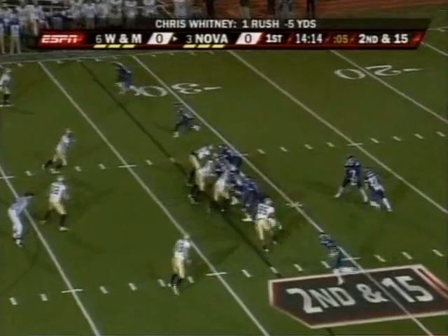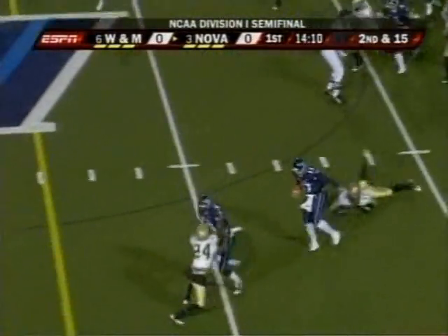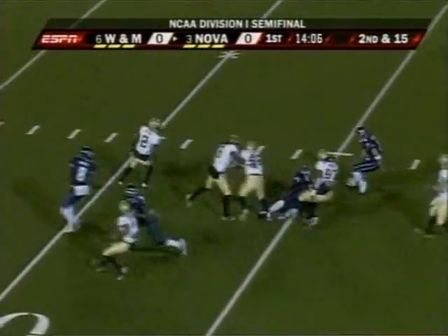Whitney, out of the shotgun, has Pivaro next to him, fakes to him, and is going to keep it himself. Whitney, a very good runner, makes the first man miss and has the first down and a bunch more.